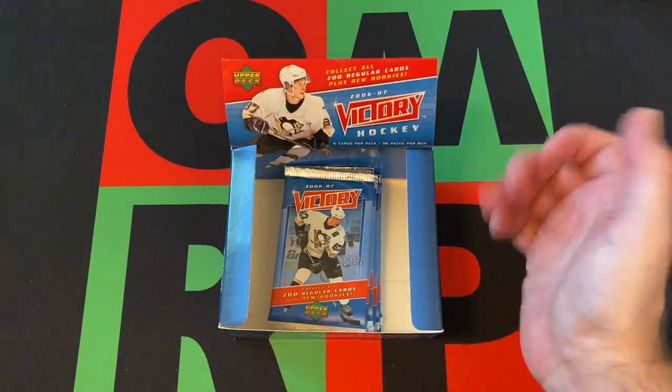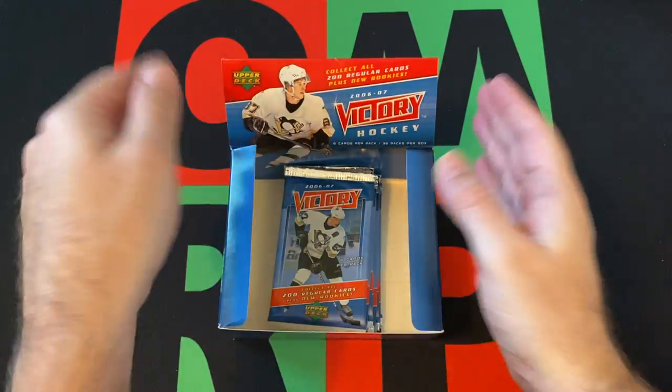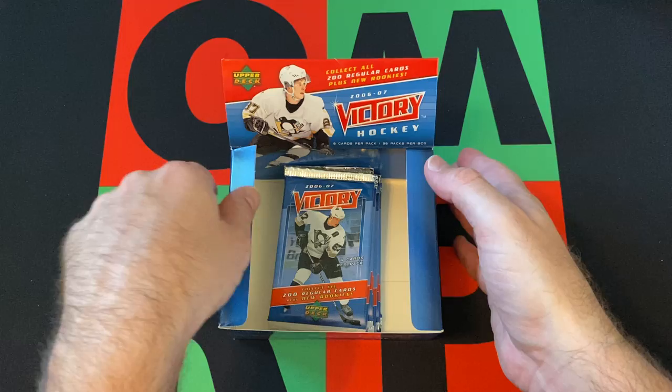I don't think there was a different hobby versus retail box. I could be wrong, but I don't know. This is the one I have.